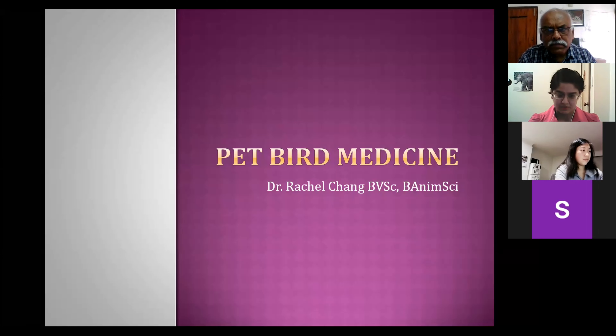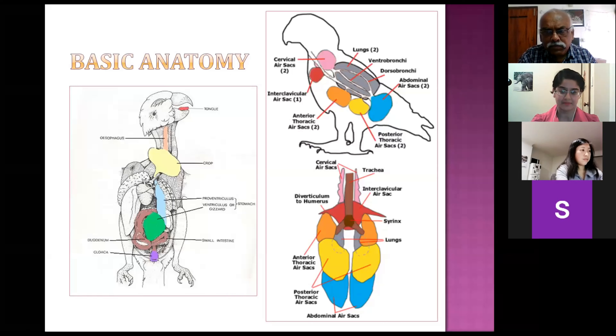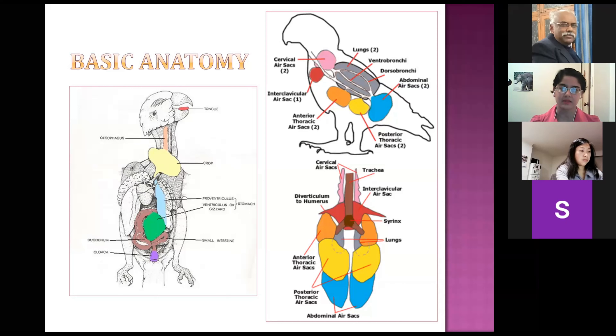I'm going to do a very brief discussion on bird anatomy. I'm not going to go into huge detail, but I just want to talk very briefly on the respiratory anatomy and the gastrointestinal system. With birds, we'll start with the respiratory anatomy.